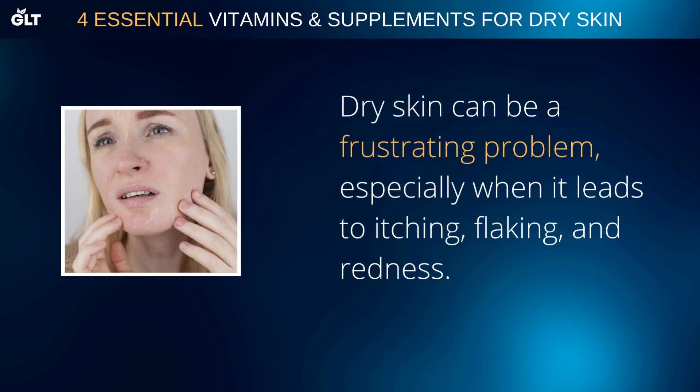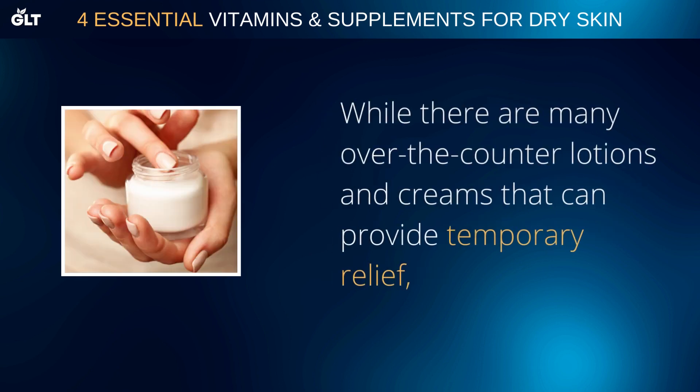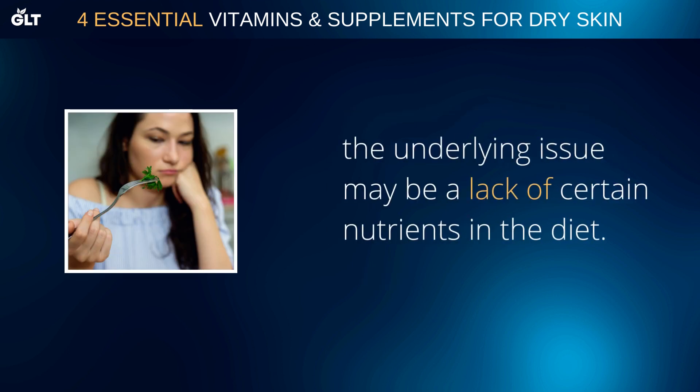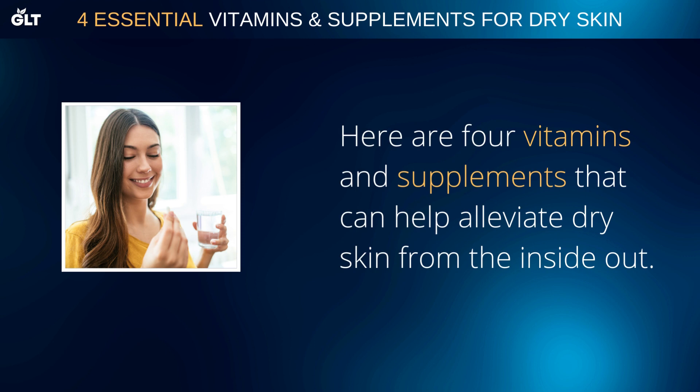Dry skin can be a frustrating problem, especially when it leads to itching, flaking, and redness. While there are many over-the-counter lotions and creams that can provide temporary relief, the underlying issue may be a lack of certain nutrients in the diet. Here are 4 vitamins and supplements that can help alleviate dry skin from the inside out.